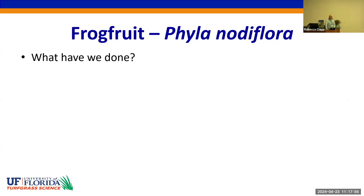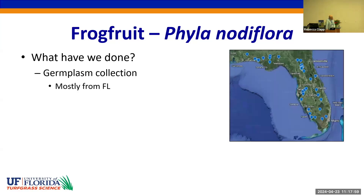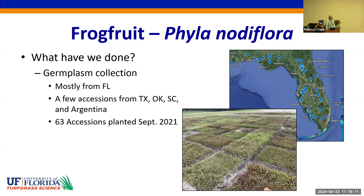So what have we done so far in the frog fruit program? First and foremost, we made a germplasm collection and collected native accessions from around the state, but also have a few from Texas, Oklahoma, South Carolina, and Argentina. In September of 2021, we planted a replicated trial of 63 collected accessions, and you can see there are many differences in this picture.